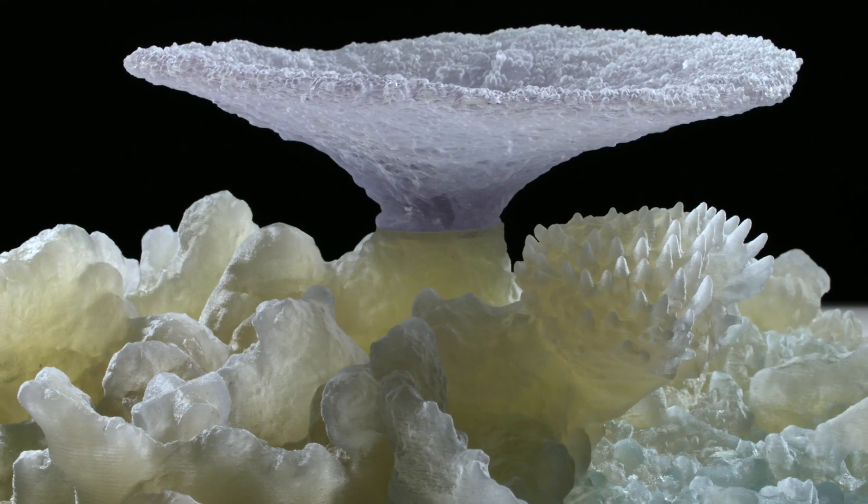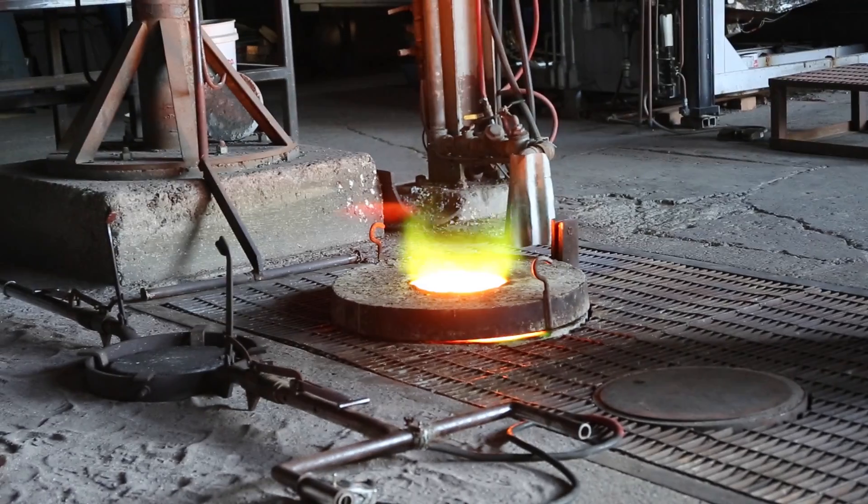And now, we've cast the world's first bronze coral.